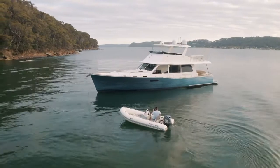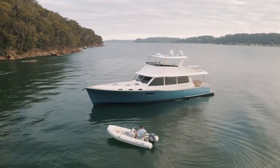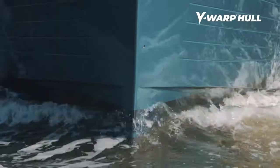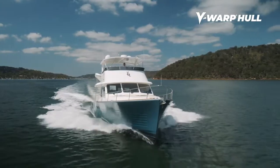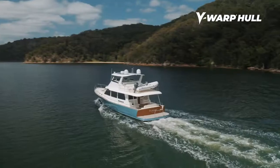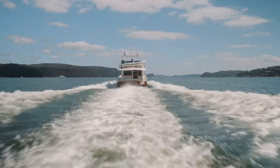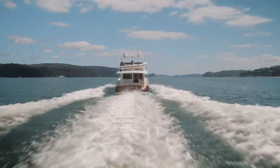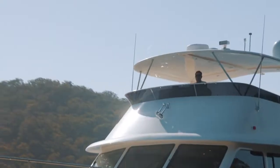The GB60 and the GB54, which soon followed, have been designed and constructed using a radical new technology — VWARP. This is truly a game-changer. VWARP combines a flared semi-displacement hull, rigid construction techniques, and superior materials to reduce weight and lower the center of gravity. The result is class-leading speed, stability, and fuel economy.